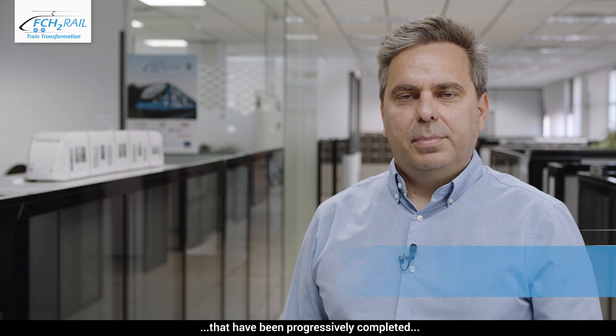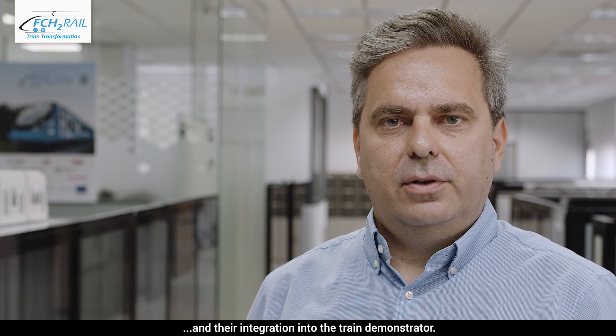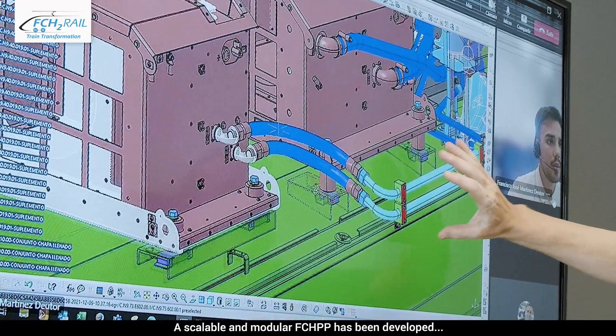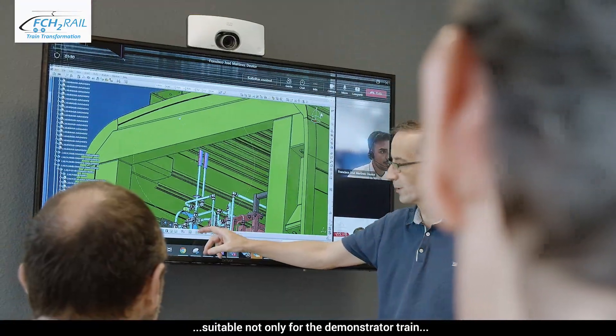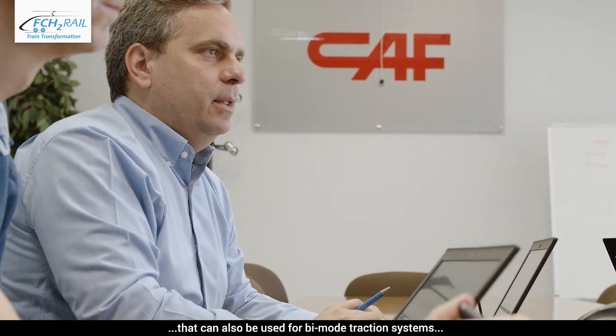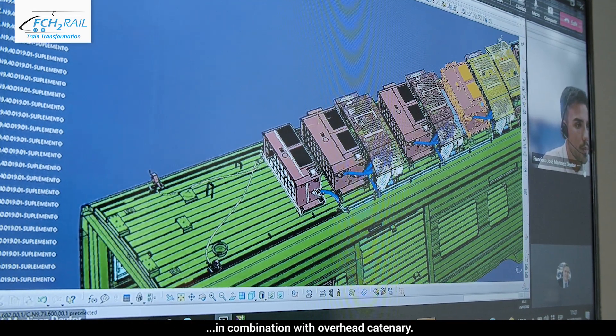The design of both the demonstrator train and the fuel cell hybrid power pack have been developed in parallel, starting with the preliminary design of the power pack subsystems that have been progressively completed and ending with the final design of those subsystems and their integration into the train demonstrator. The scalable and modular fuel cell hybrid power pack has been developed suitable not only for the demonstrator train, but for different railway applications and vehicle configurations that can also be used for bimode traction systems in combination with overhead catenary.